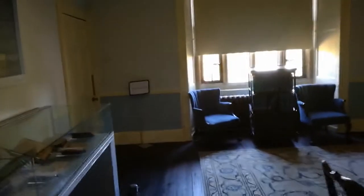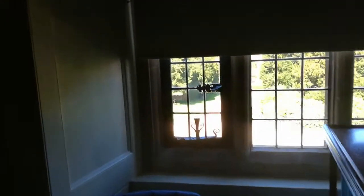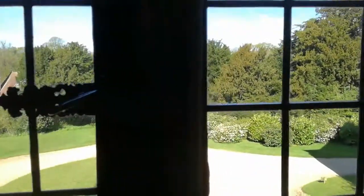It's also a lovely place to come and see the view outside, which is absolutely stunning heading out of Chawton House.